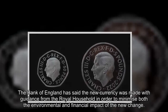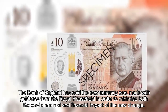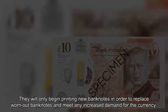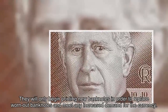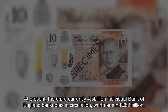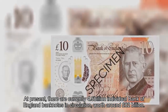The Bank of England has said the new currency was made with guidance from the Royal Household in order to minimise both the environmental and financial impact of the change. They will only begin printing new banknotes to replace worn-out banknotes and meet any increased demand. At present, there are currently 4.5 billion individual Bank of England banknotes in circulation, worth around £82 billion.